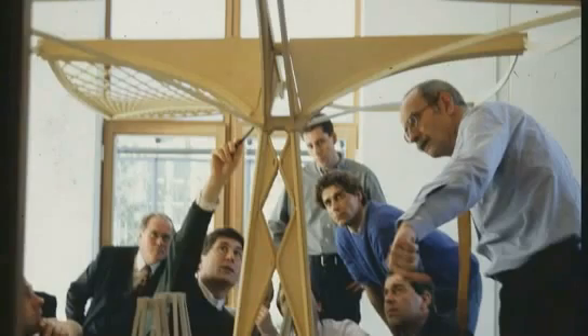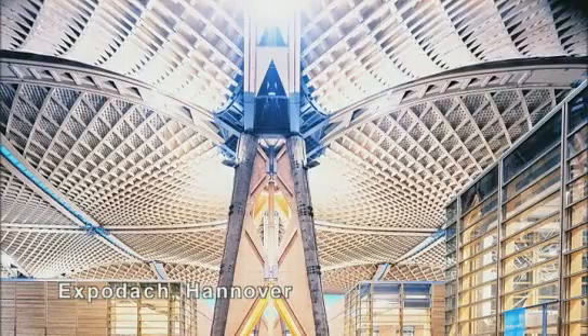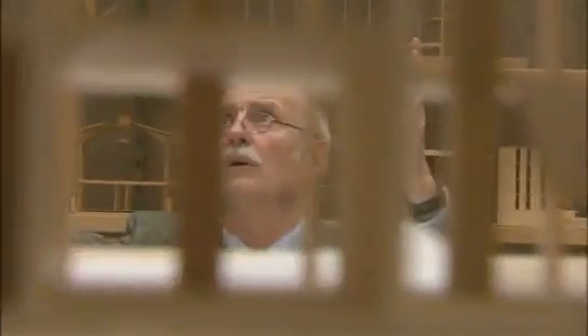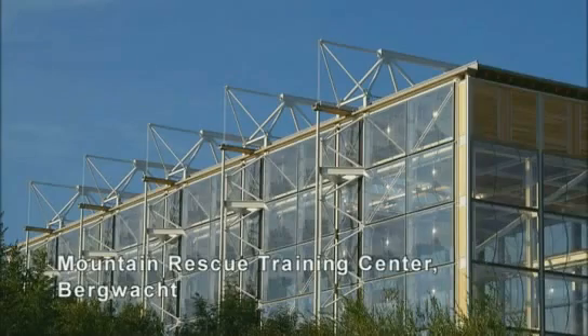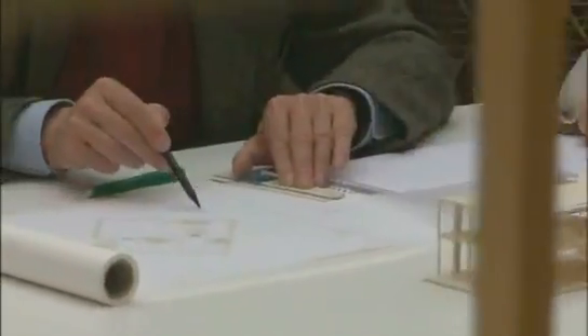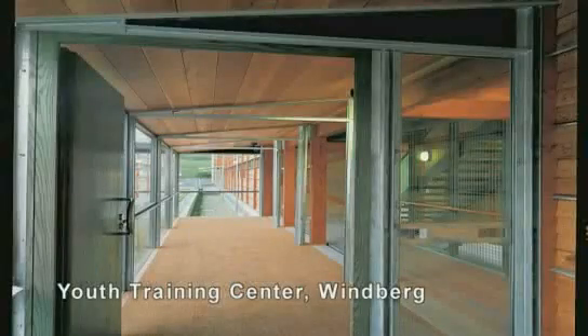Collaborating closely with scientists, Thomas Herzog has always attributed great importance to research, trials, and the building of models. I'm sure that the real experience is linked to the necessity to build three-dimensional models, objects — to use your hands, to think with your fingers, to create something as well as control it.